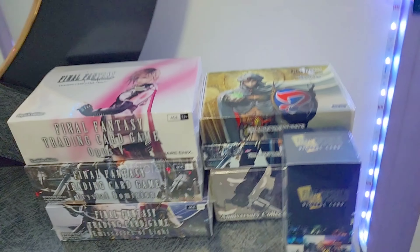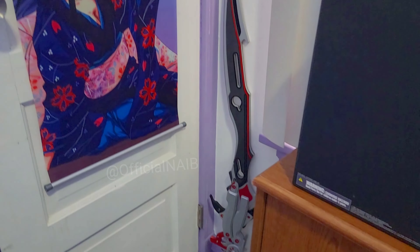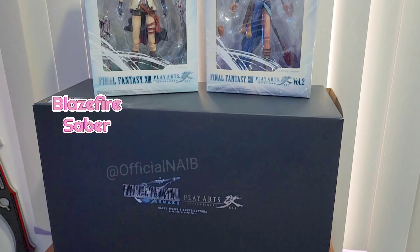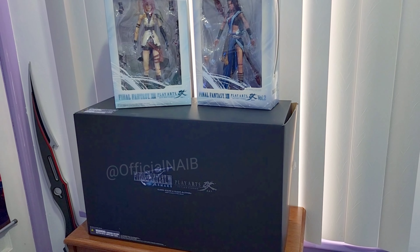These are a few of my Final Fantasy trading cards — I do have more than that, but these are the ones that aren't a mess. And this is the Lightning sword — I forgot its exact name. This is my sister's sword, and these are the figures that I have.